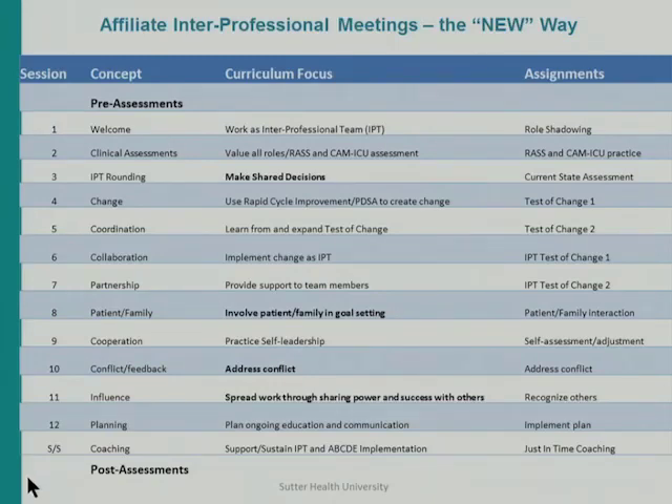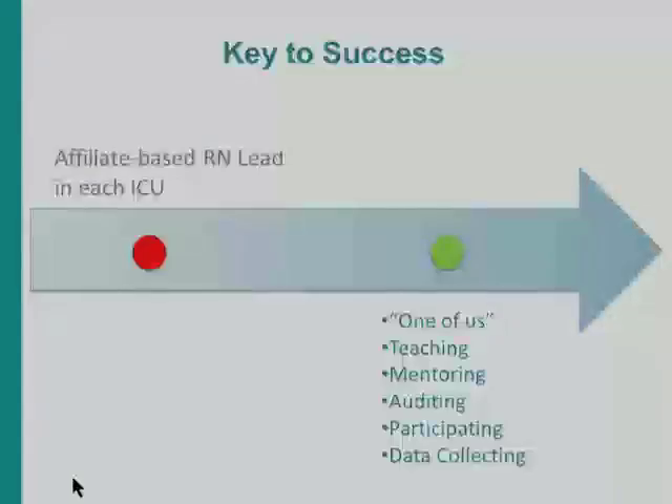This was a 12-week curriculum, two to three hours at a time. Everyone sat in the room and attendance was mandatory. They went through things like how to make a shared decision, how to involve the patient and family in goal setting, how to address conflicts between each other — particularly in front of patients — and how to spread work through sharing power and success with others. It was a robust curriculum that members found incredibly helpful.